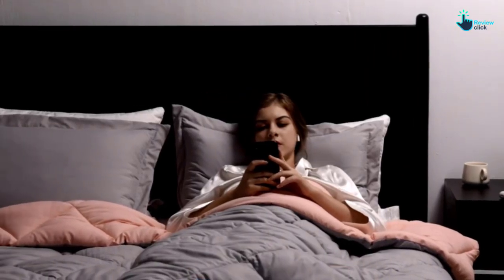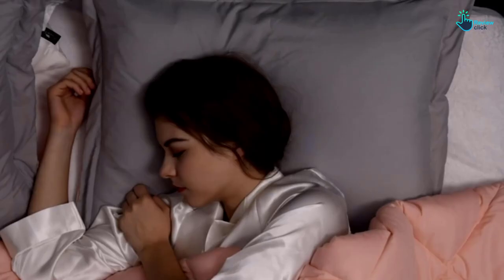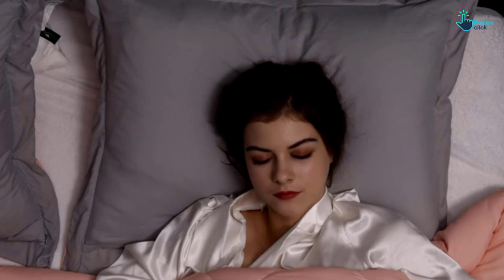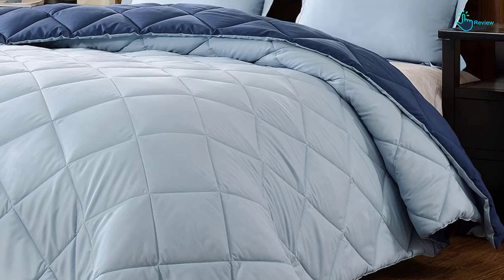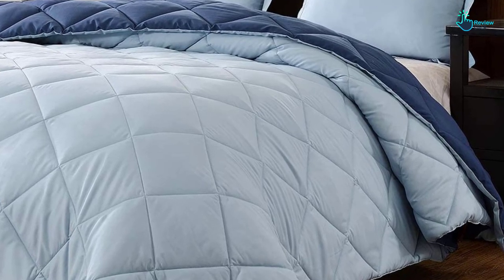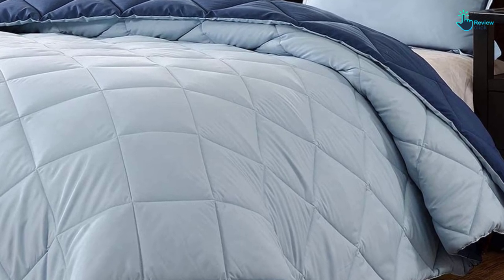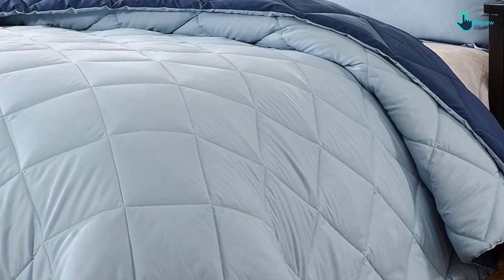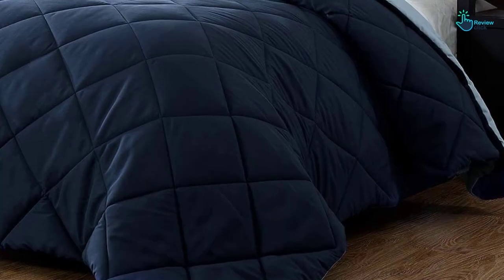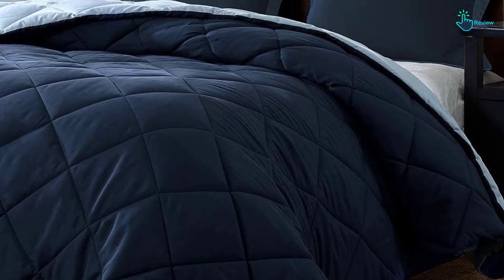To keep your comforter set looking new, machine wash on cold using the gentle cycle and either tumble dry on low or hang dry. Because the comforter is filled with microfiber, you don't have to worry about it getting damaged in the wash. The quilted pattern sewn into the comforter keeps the filling distributed evenly. Made out of polyester and brushed microfiber, it is a lightweight comforter, making it a good choice for the warmer months. Because of its affordable price and variety of color options, this is the best comforter set for those looking for a budget-friendly option.